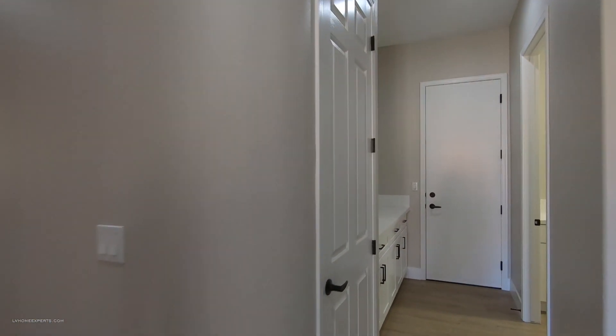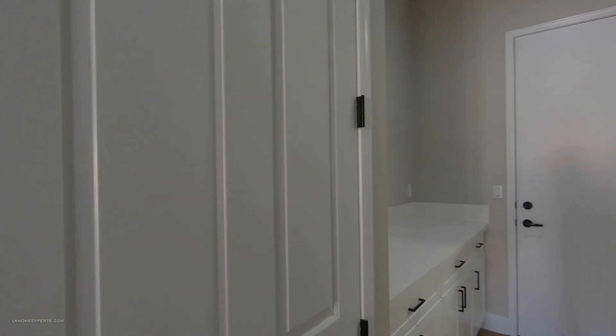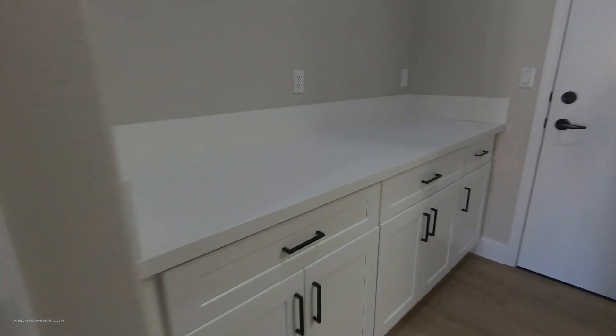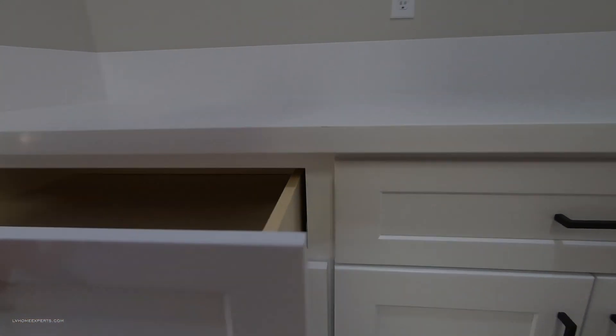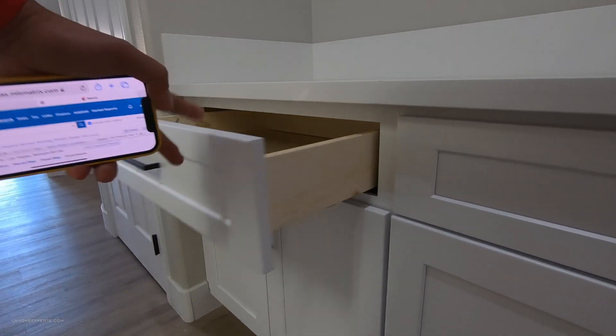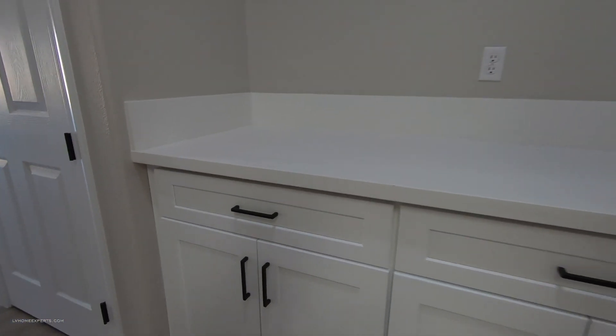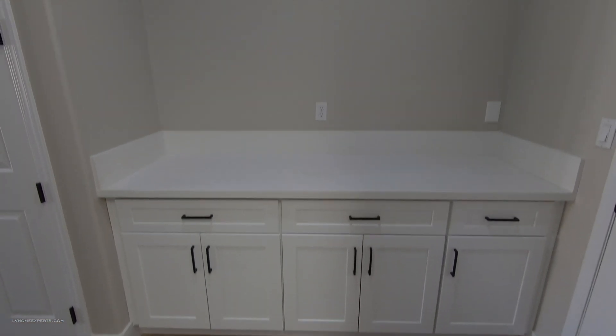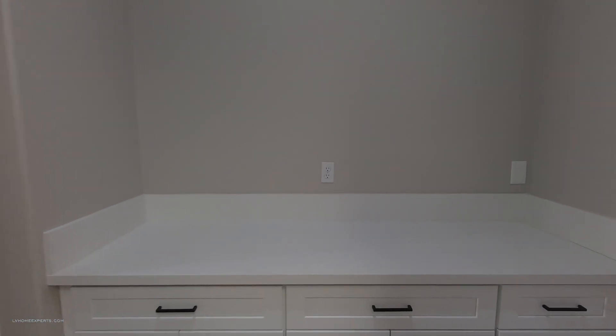Coming down this hallway — this takes you out to the kitchen and main living. Before we get into the gravy, let's look at this other stuff. Also, if you haven't had a chance to subscribe, go ahead and click that subscribe button. These are shaker cabinets, full dovetails, soft-close. You've got white quartz countertops and here's your three-car garage access.